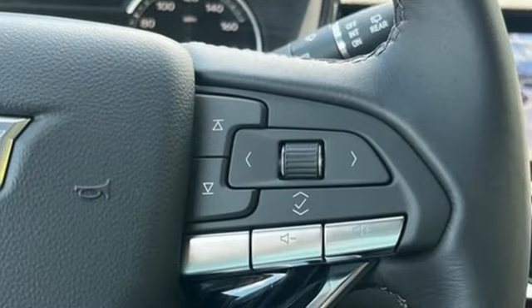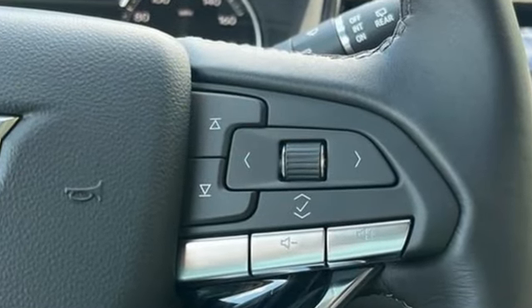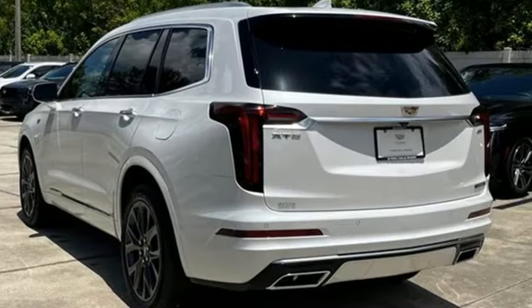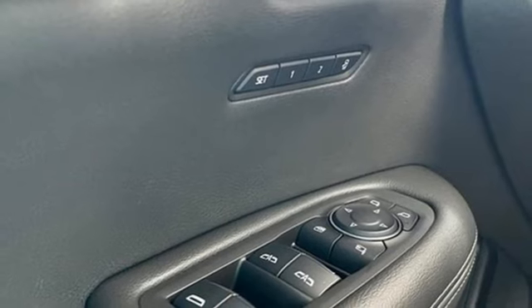V6 engine, four-wheel drive, integrated navigation system with voice activation, Wi-Fi hotspot, heated and ventilated leather bucket seats, and auto-dimming rear view mirror.